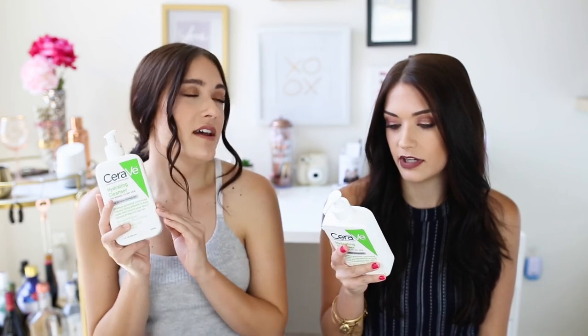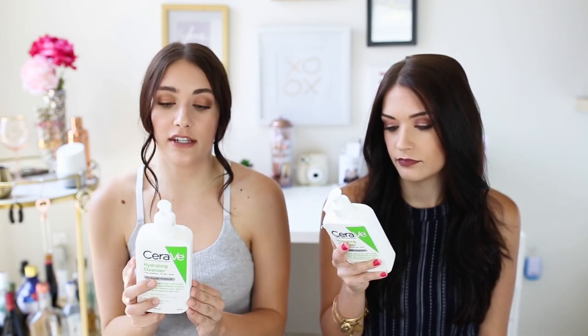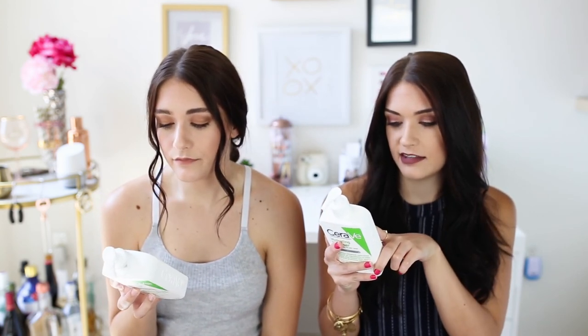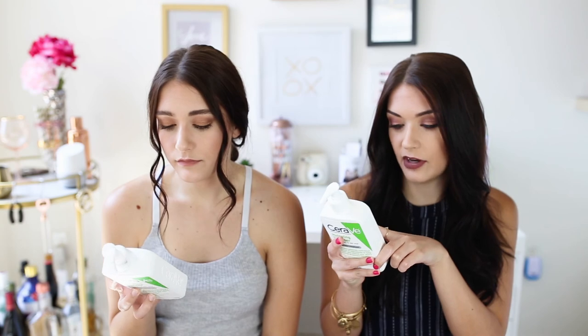Out of everything we're talking about, I think this is my favorite product. I think it's helped my skin the most because it really doesn't strip it — but it still cleans and gives you really good moisture. It has hyaluronic acid, which attracts water and helps you retain moisture, and it has ceramides that help restore the skin barrier, plus emollients that moisturize and soften dry skin. So if you have dry skin, you have to try this.